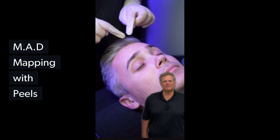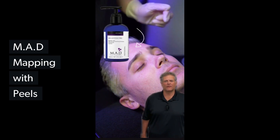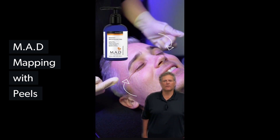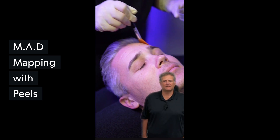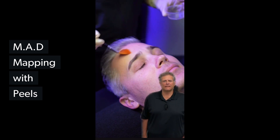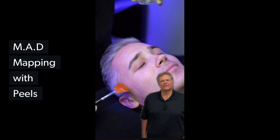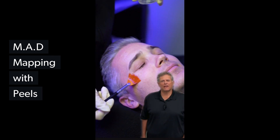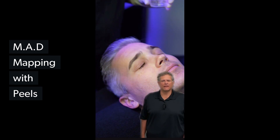Hello, Madsters. Today we're going to Mad Map with two different peels: glycolic 30% on the forehead and radiant brightening peel along the orbital bone around the eyes. First, the glycolic 30% is brushed horizontally, really covering those lines and wrinkles. Next, the radiant brightening peel is applied around the eyes to attack hyperpigmentation and fine lines and wrinkles. Outstanding results your clients are going to love.